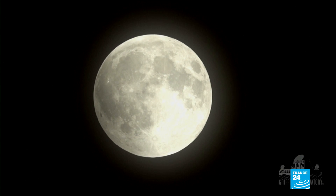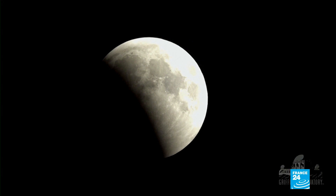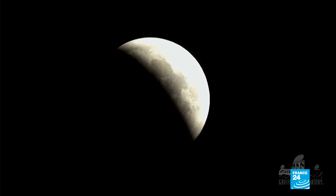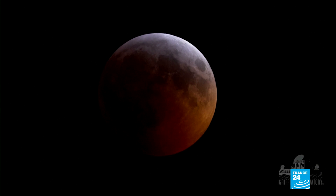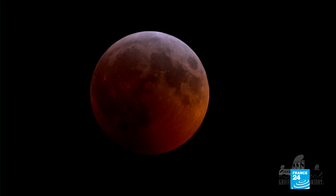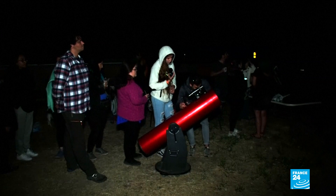It started like any other lunar eclipse. As the Earth came between the sun and the moon, the moon turned black, deprived of its source of light. But then it turned red for 62 full minutes, to the delight of stargazers, professionals and amateurs alike.